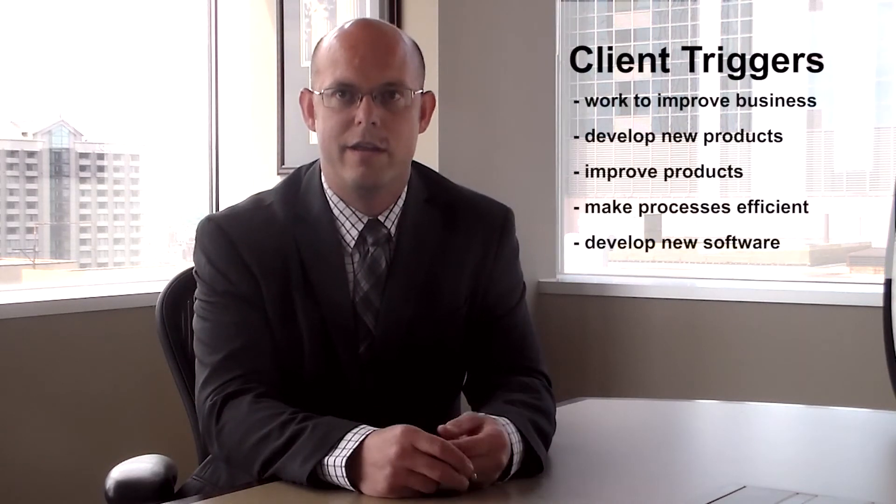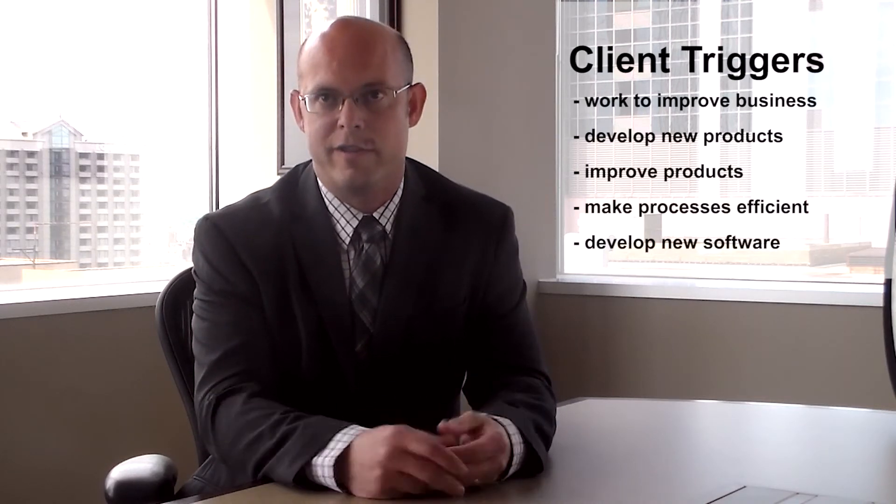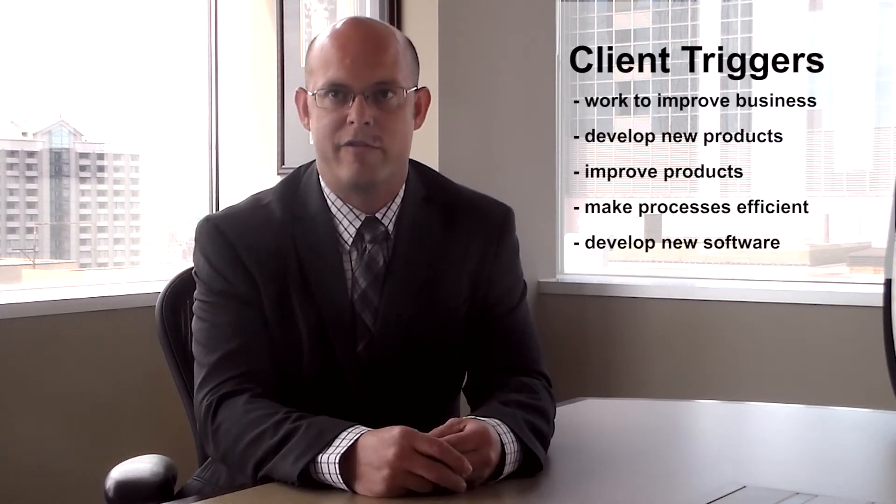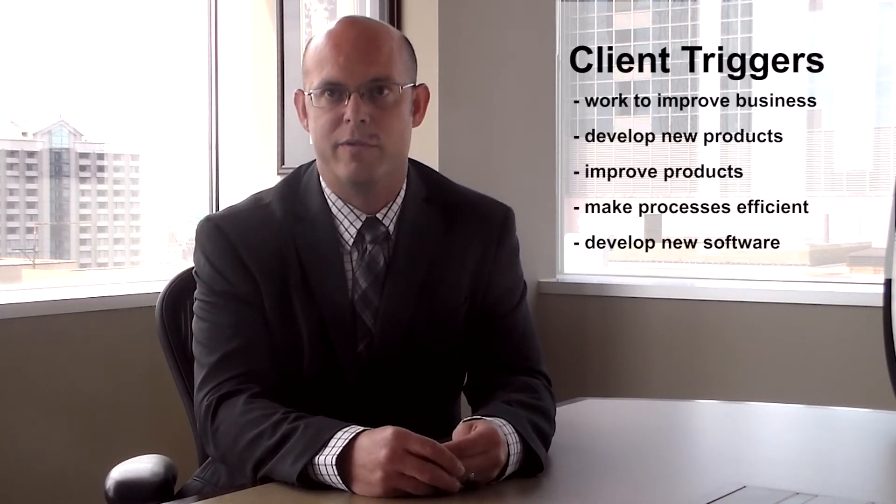A lot of companies ask me if their activities or their industry qualifies for the R&D tax credit. My answer would be that the rules for what types of activities qualify are not specific to any one industry. You don't have to be conducting white-lab-coat research to benefit from this credit. A lot of companies that claim this credit are in the manufacturing industry, involved in product development, product improvements, as well as manufacturing process development and improvements.